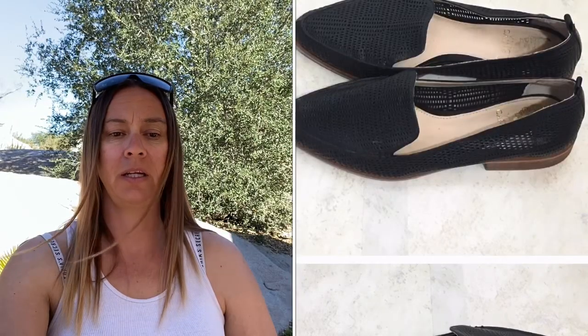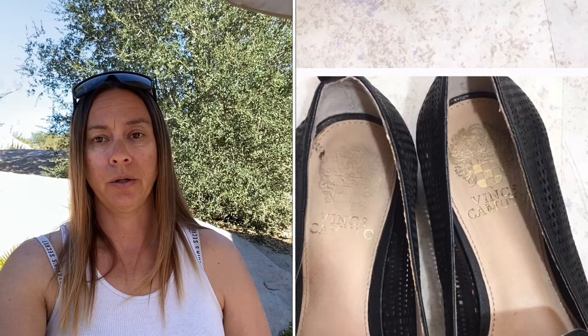Last but not least is this pair of Vince Camuto black laser cut-out Katie loafers, size 8. I paid $9.99 for them. People were interested but nobody was buying. She offered $18 and I wasn't willing to go that low, so I countered with $21 and she accepted. Poshmark took $4.20 and I only made $6.81 — but at least I made something.